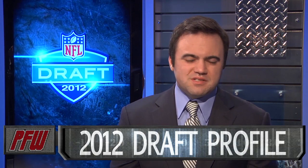Arizona's Trevin Wade is a man-coverage corner with all the tools to become an NFL nickelback. While he had an inconsistent junior season, an NFL evaluator told PFW that Wade got his confidence back for his senior season.